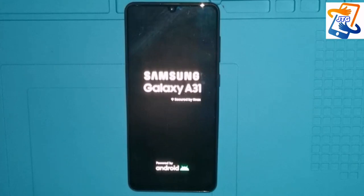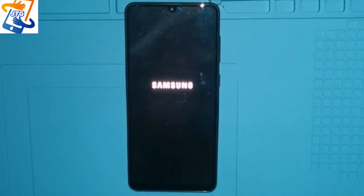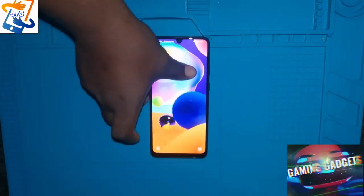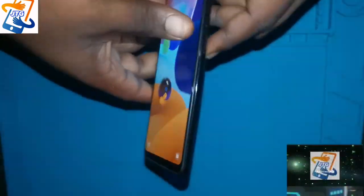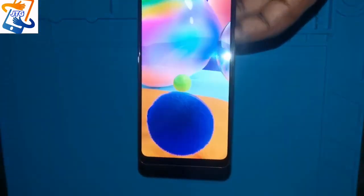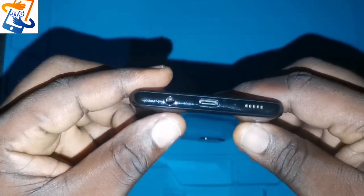The Samsung A series has been one of the most-selling phone lines from Samsung. After the launch of the A30, Samsung decided to launch the A31, and the question is: what makes this one different from the A30? When you look at the back, it's shiny — I actually like it. The back is made of plastic, not glass.